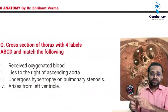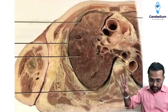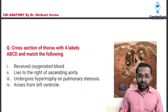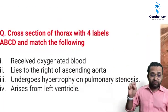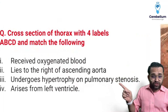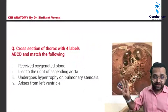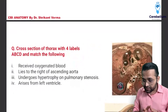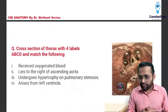Here is one more question: cross-section of the thorax with four labeled structures A, B, C, D — match the pair. I'm not getting the exact image. Most students say this image was given and I have to recreate it. The options were: receives oxygenated blood — that is the left atrium, also pulmonary vein; lies to the right of the ascending aorta — that makes the pulmonary trunk; undergoes hypertrophy in pulmonary stenosis — that is the right ventricle; arises from the left ventricle — that is the aorta. Please inform me at the chat box if the options were different.